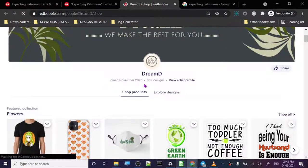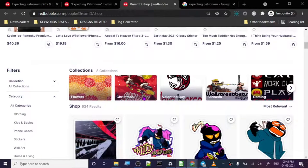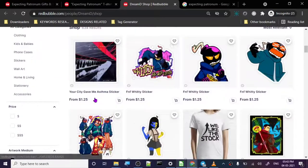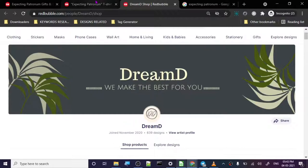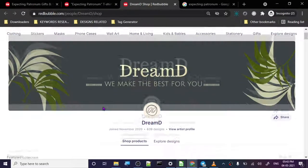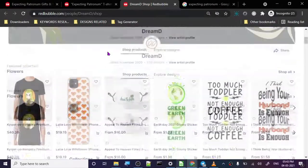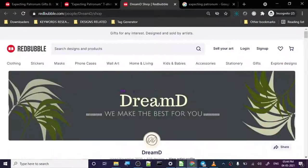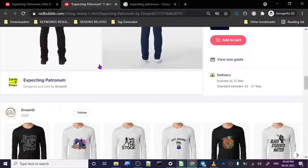You can take inspiration from this person — it shows how much work you can put in and what results you get. In print on demand, quantity matters. Quality matters too, but quantity matters more. If you make 100 average designs, you will definitely get some sales. If you create one design per month, chances of sales are very slim or it takes a very long time. Numbers matter.